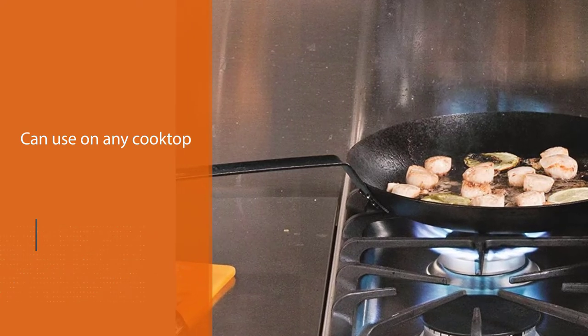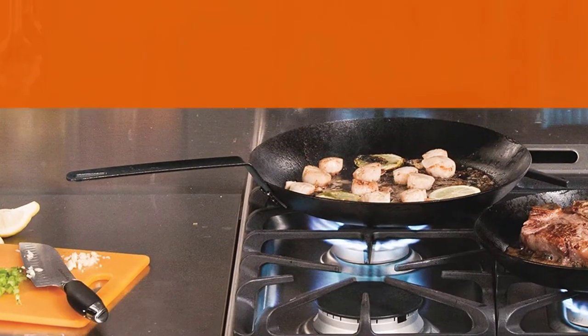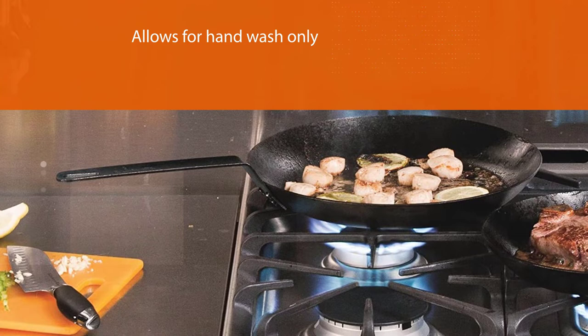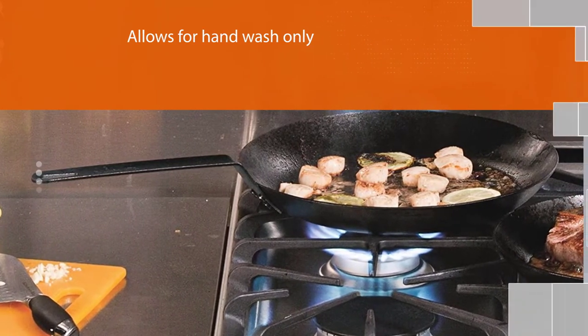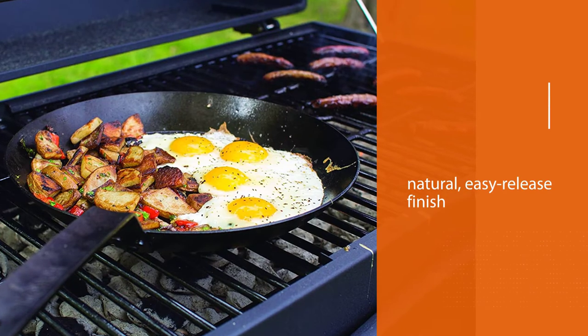The skillet comes in sizes ranging from 8 inch to 15 inch and is also broiler safe. Like cast iron, carbon steel pans become more and more nonstick over time without the need for special coatings during manufacturing.